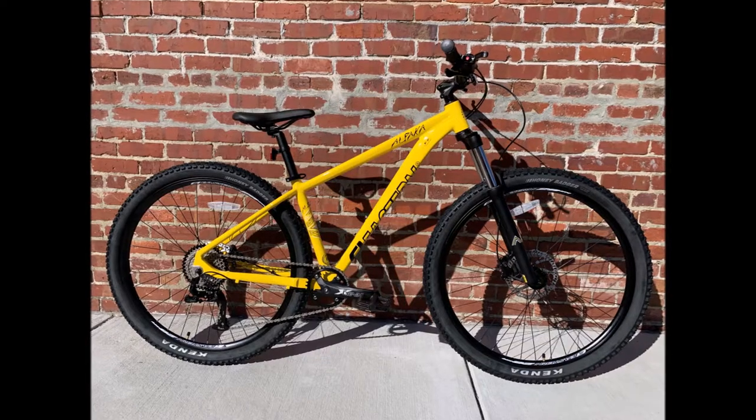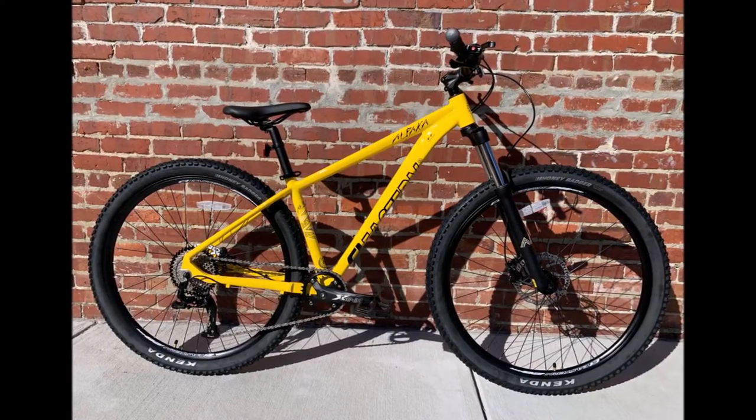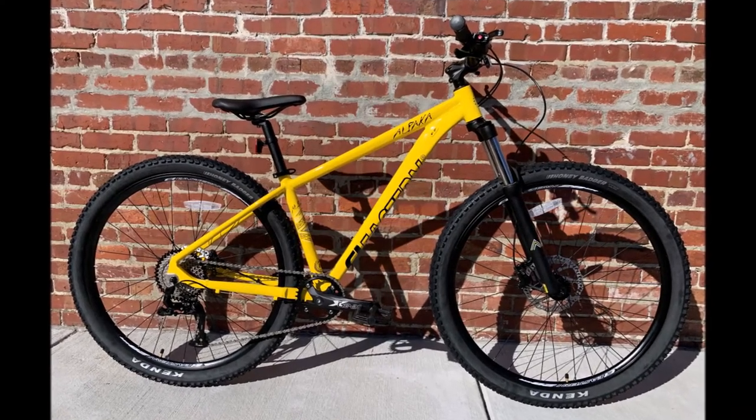Luke here with Driver Distribution. I'm going to give you the rundown of the features of the Alpaca 29 inch men's mountain bike by Eastern Bikes. The lightweight 6061 hydroformed aluminum frame with custom geometry blends an off-road capable mountain bike with an all-day trail and pathway inspired hardtail, providing a comfortable, nimble ride on any terrain.